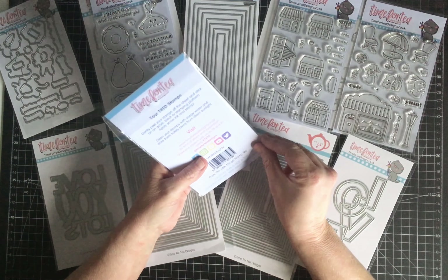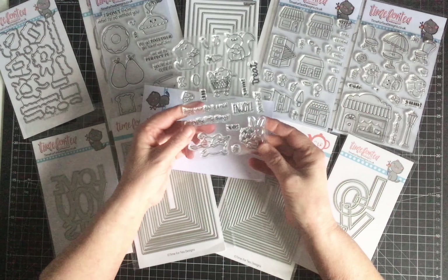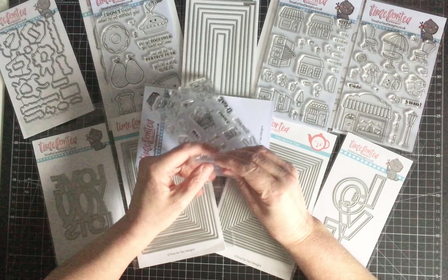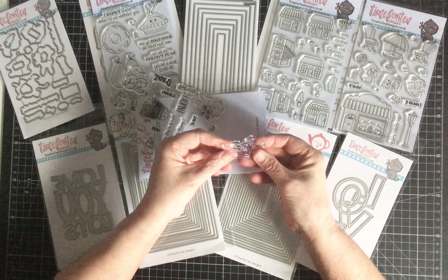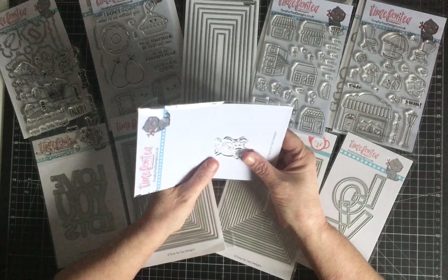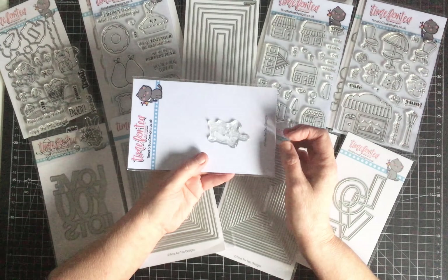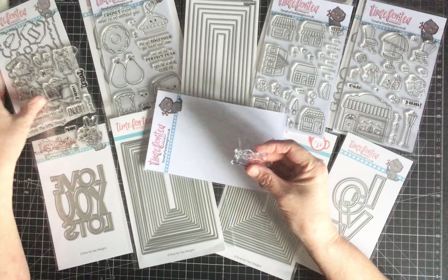Let me open one of the packets — I've had them since last week and this is the first chance I've had with work and life getting in the way. This is also the first time I've actually unpackaged them. The stamps are very clingy, which is great — they won't fall off whichever stamping platform you use. They've got lovely deep impressions, and the photopolymer is really good quality — nice and thick, not thin or flimsy at all.